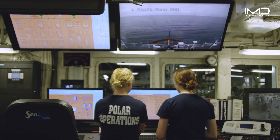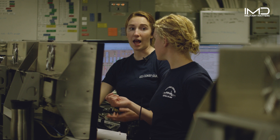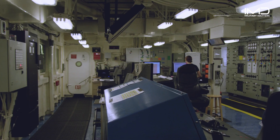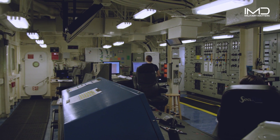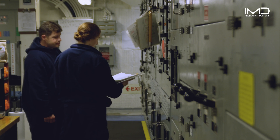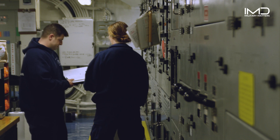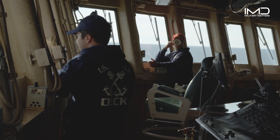In the engineering realm on Healy, there are two watchstanders at all times. The technician of the watch conducts rounds of the ship, ensures general safety, and is ready to perform initial actions for any casualty. The other watchstander is the engineer of the watch, which I just recently qualified in. The engineer of the watch is responsible for monitoring the entire engineering plant, ensuring any alarms are investigated by the technician of the watch, and training new watchstanders joining the watch rotations.